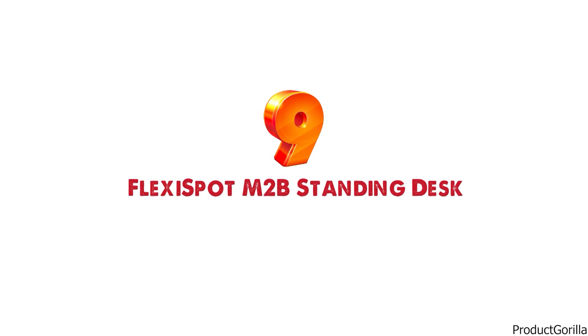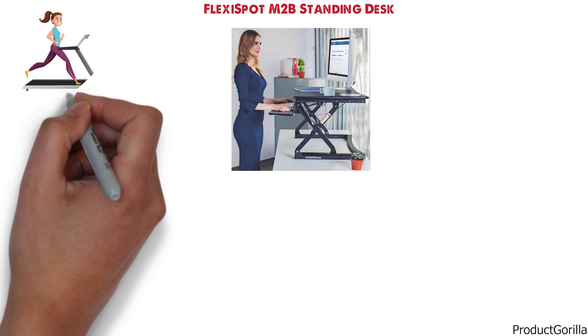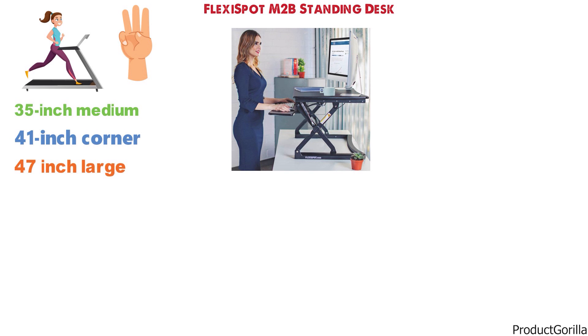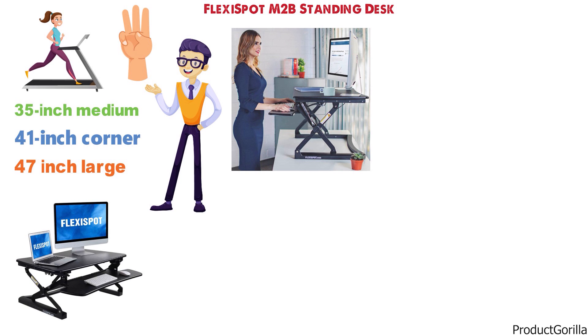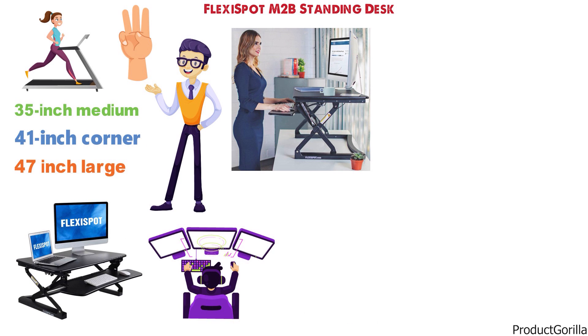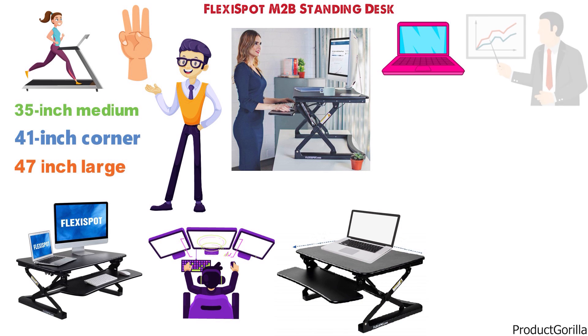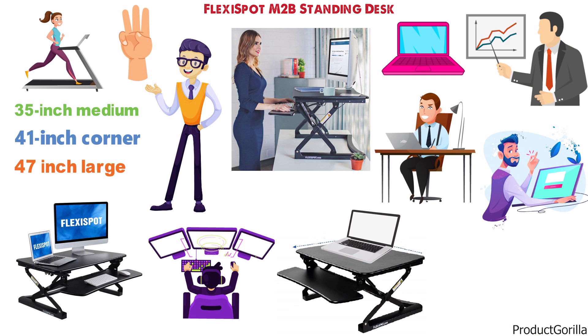At number 9 we have the Flexispot M2B Standing Desk. This stand-up desk is a great way to stay healthy and work your legs a little while gaming. You can choose from three sizes ranging from a 35-inch medium, 41-inch corner, and 47-inch large. The corner desk is great for two monitors, the large can comfortably handle three, and the small is great for a single monitor and a potential small laptop. With 12 different height levels to choose from, you can comfortably shift from sitting to standing and have the desk adjusted perfectly to your height.